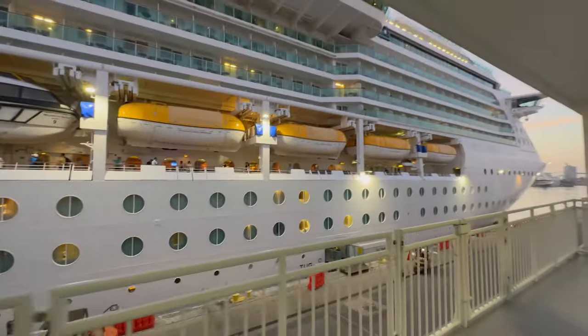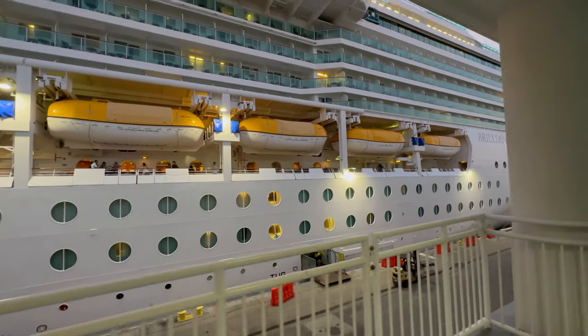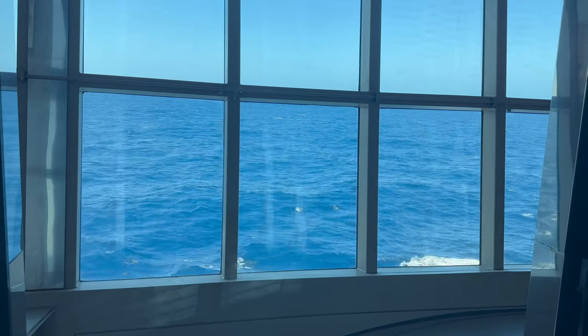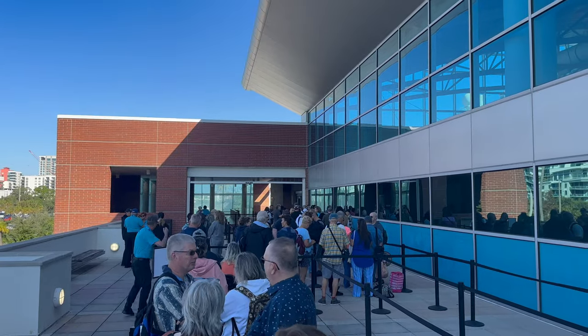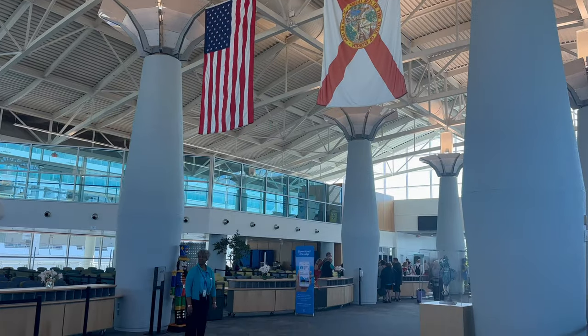You can check in for your cruise 45 days in advance, making your arrival super easy and quick. I've been on board in less than 30 minutes from port arrival. With this ship, I arrived at the port a little early — a little antsy to get on board after my tour of the aquarium next door — and once boarding began it was really quick.